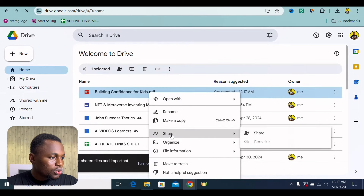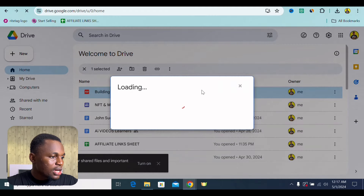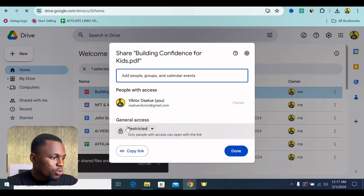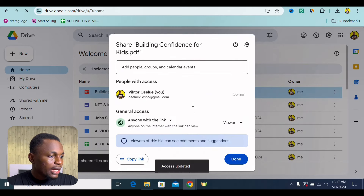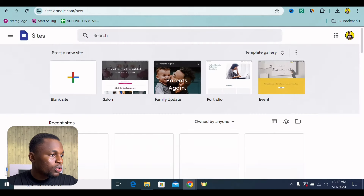So we can click onto this file. Then what I want you to do is click onto Share, click onto Share again, and it's going to load up. Once that is done, you want to go onto General Access, click onto this, click onto Anyone with the link. You want to leave this page open as it is. Now, I want you to go ahead and go onto Google Sites — site.google.com — and click onto Blank Site right there.